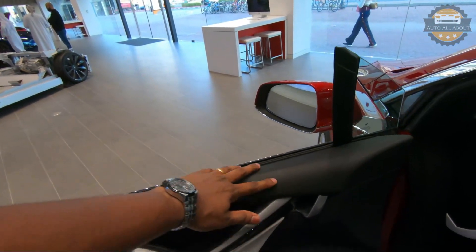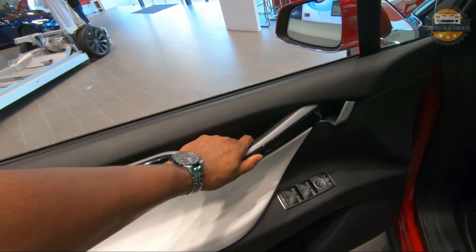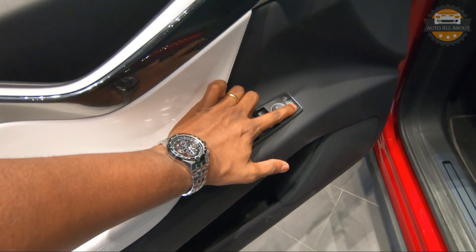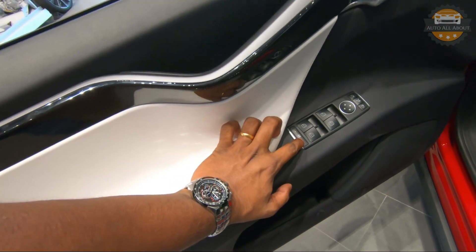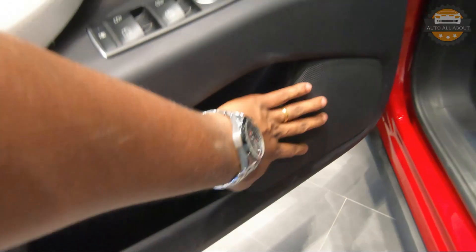It's a frameless window here and we're getting completely soft-touch materials except for the grab handle. We have fully automatic door controls with mirror controls, mirror folding function, lock button, and window switches, along with a nice amount of storage areas and speakers.